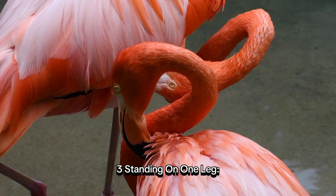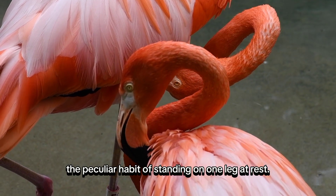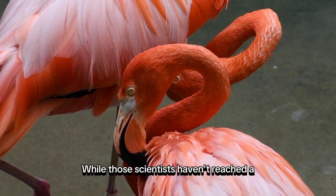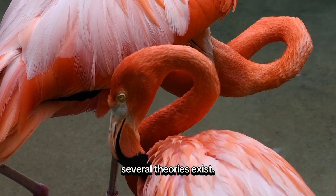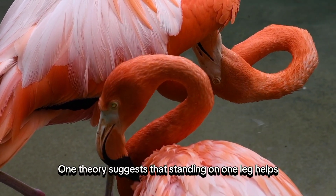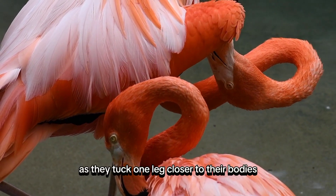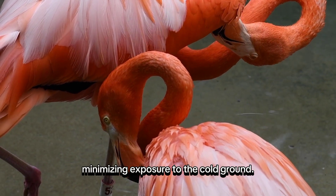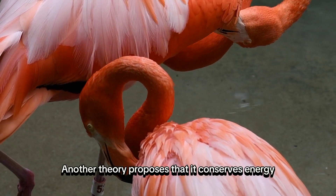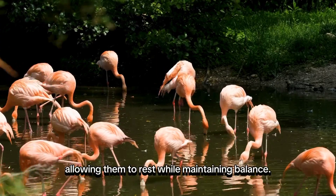Standing on One Leg. Flamingos have the peculiar habit of standing on one leg at rest. Although scientists haven't reached a conclusive explanation for this behavior, several theories exist. One theory suggests that standing on one leg helps reduce heat loss as they tuck one leg closer to their bodies, minimizing exposure to the cold ground. Another theory proposes that it conserves energy, allowing them to rest while maintaining balance.